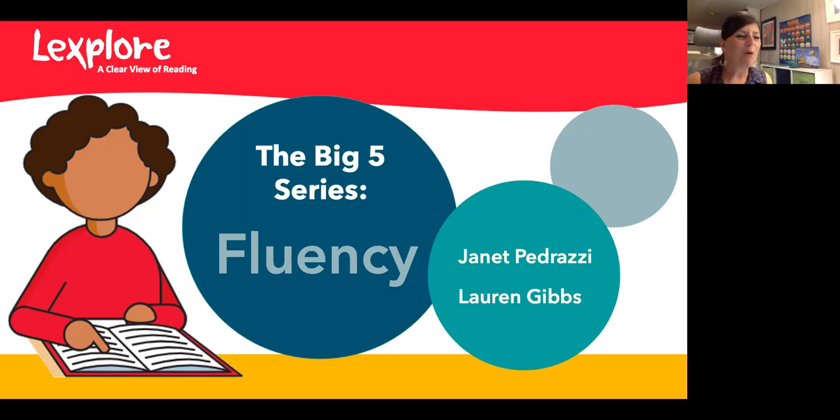We're excited to partner again with Lauren Gibbs. She has taught for 14 years in a variety of learning scenarios — virtual, homeschool, and the traditional classroom. She has a multiple subject teaching credential, a master's in education, and a certificate in teaching reading. She is currently a reading intervention specialist working with students from K through 12th grade. Welcome again, Lauren.